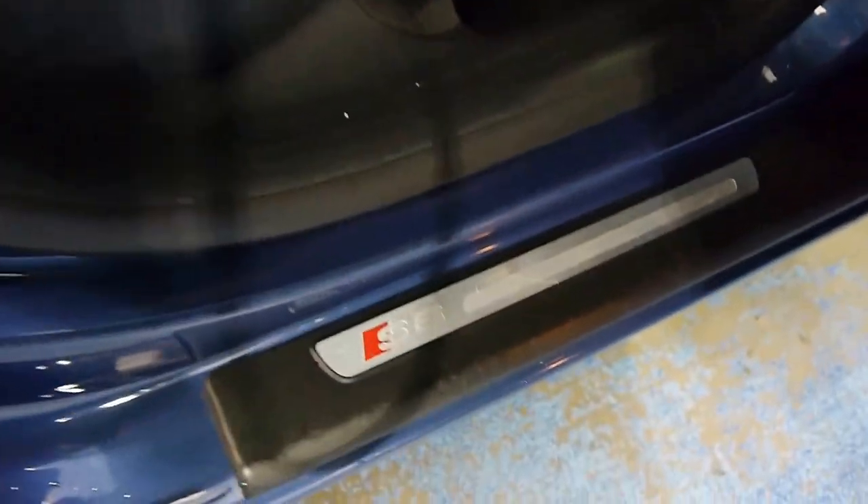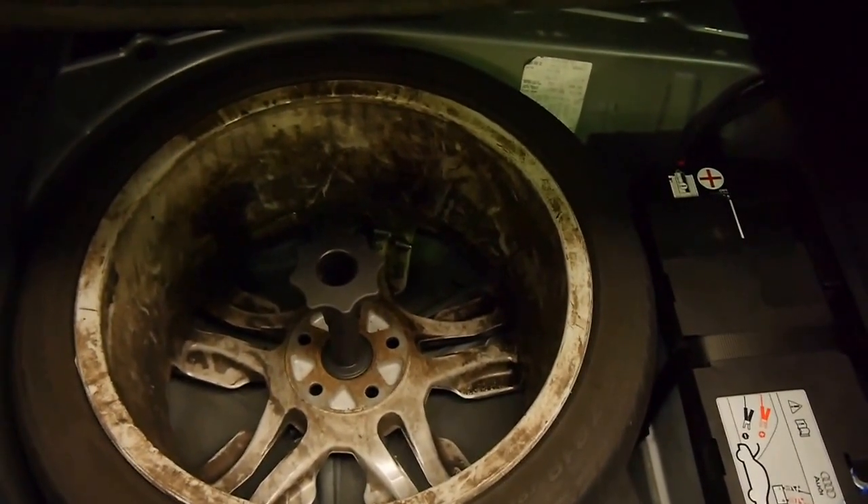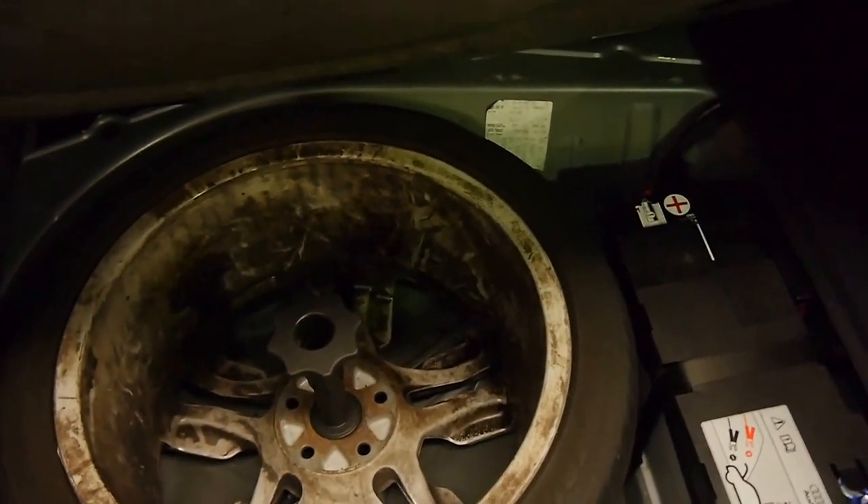You've even got little niceties like rear blinds, and more subtle S6 logos on the doors. That huge boot is cavernous — there's no way I could reach the back. Under here we have a full-size spare wheel, which is what we love to see on performance cars.